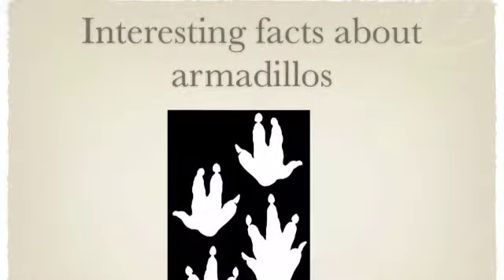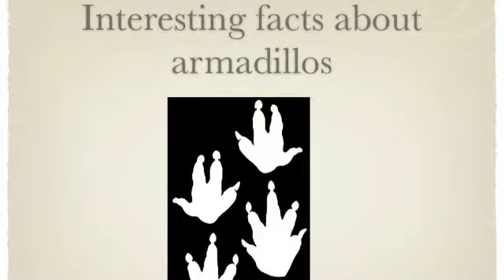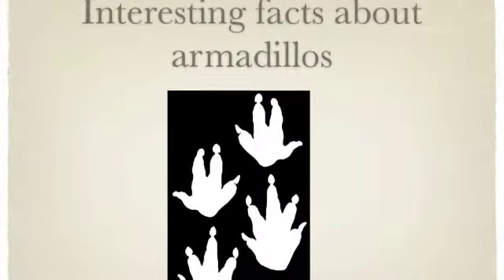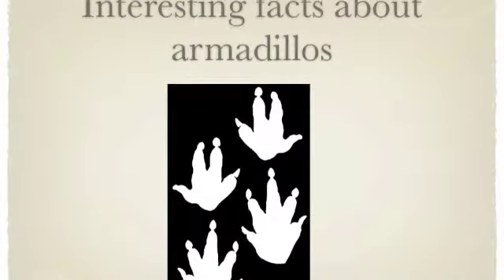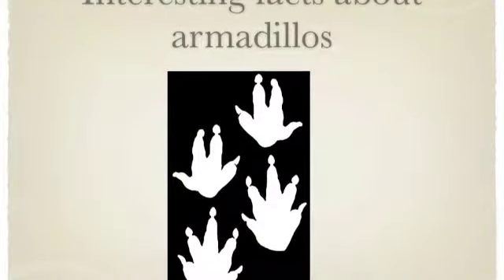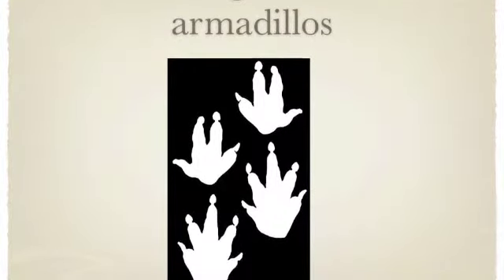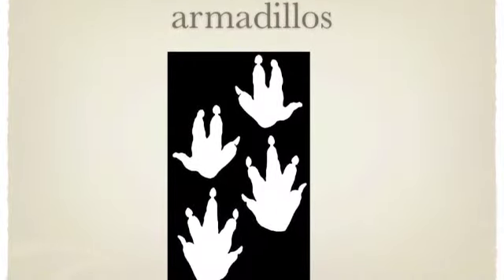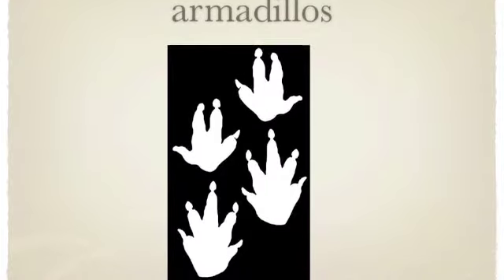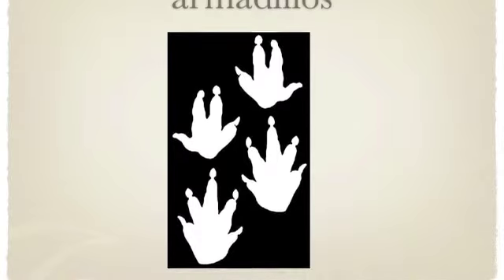Armadillos have four fingers on the front paws and five on the back paws. Only one kind of armadillo can roll up into a tight ball to avoid enemies. They only have a few teeth, and their middle toe is curved to dig.